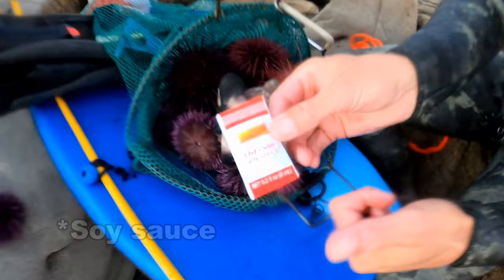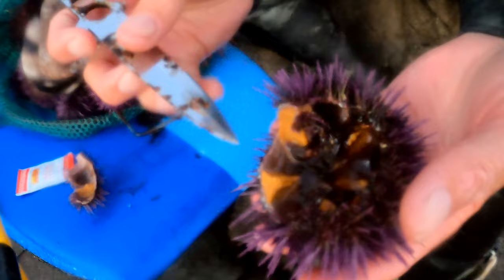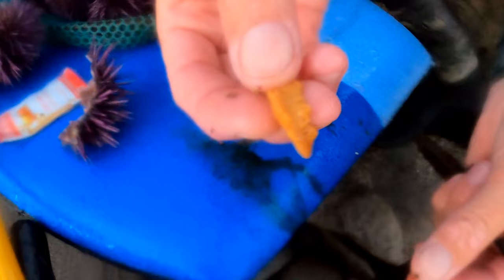Don't leave home without it. That's what the inside of its mouth looks like — something out of a horror film. And then in here we have the uni. Get yourself a nice knife, get in there, put it on your dive board, open it. Make sure you don't have any sea urchin spines on it.